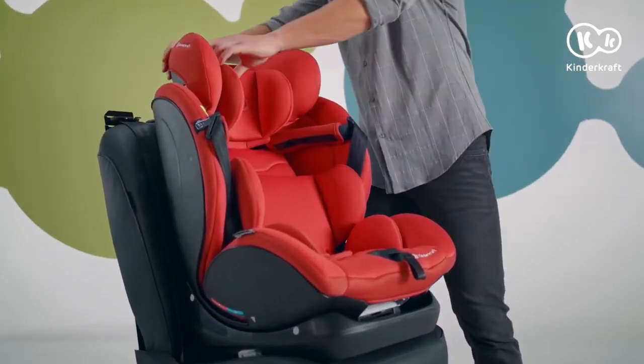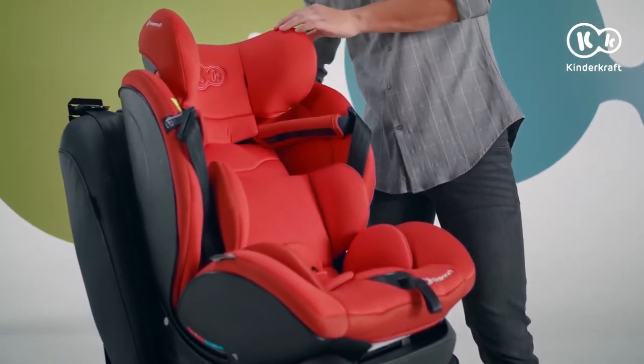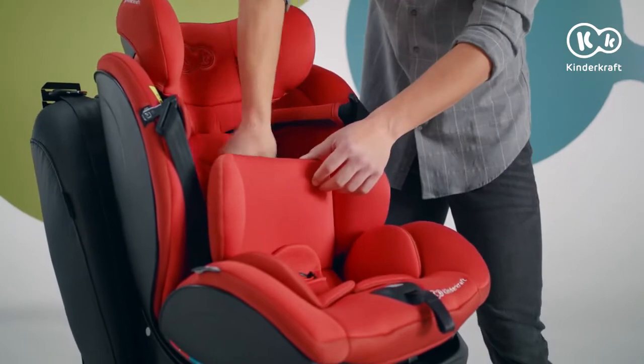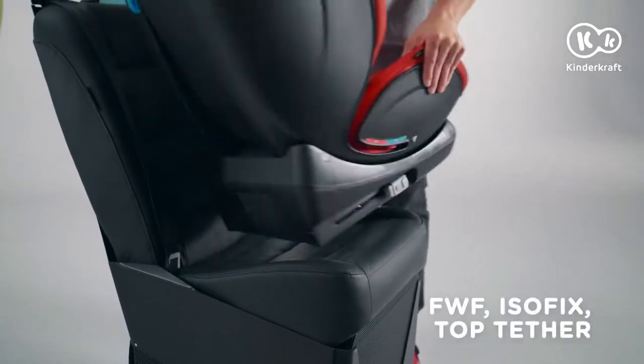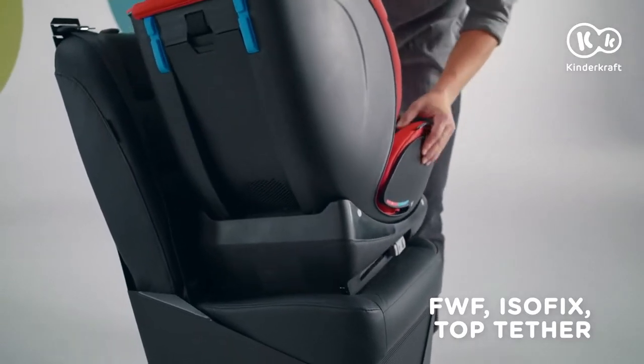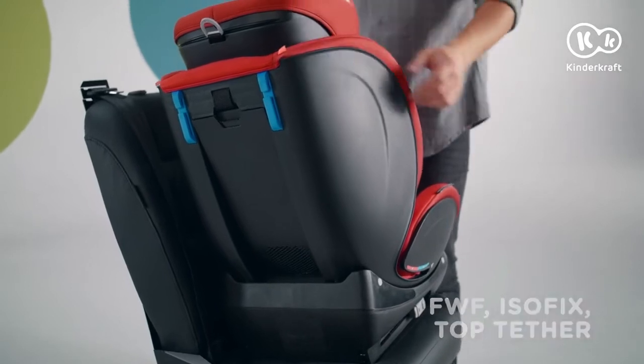Remove the headrest pad by pulling the two buckles out of the headrest. When your child has reached 9 kilos, remove the lumbar support. The large insert is removed for children weighing at least 13 kilograms. In this weight group, you can install the seat using the ISOFIX and top tether mounts, or use a 3-point car seat belt.